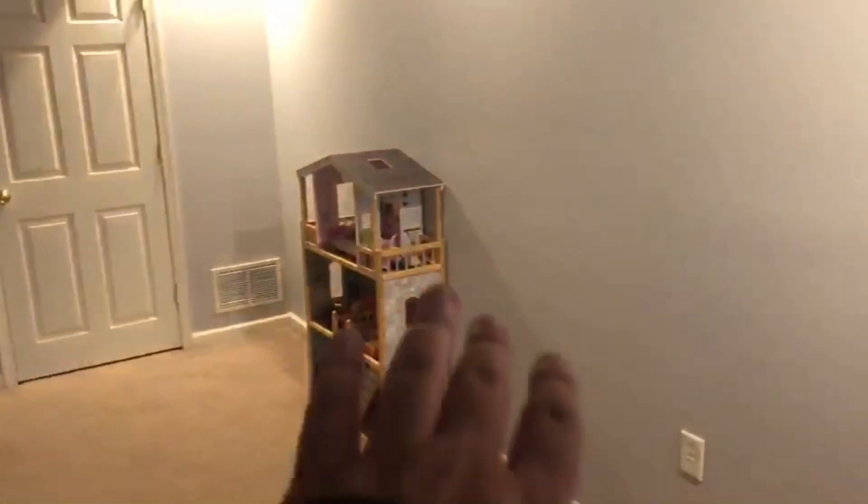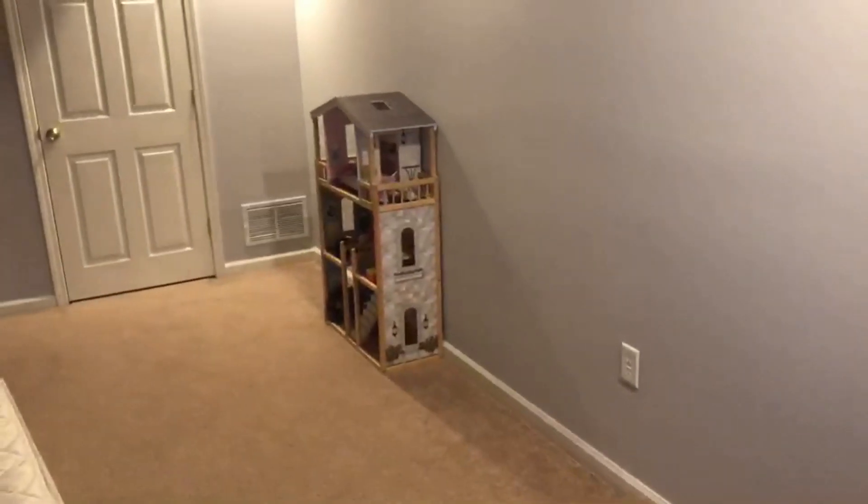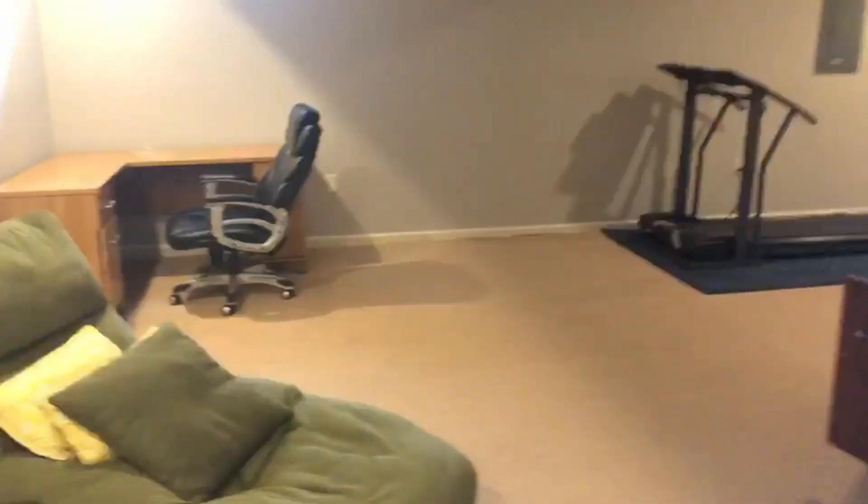Over there we got the mattress — that's where the freaky freaky happens, just kidding. Right there my little sister plays whatever. We got a boiler room back there too. So that's my setup — nothing fantastic, nothing major, but it's a nice little area where I chill with my friends, play Xbox and stuff.